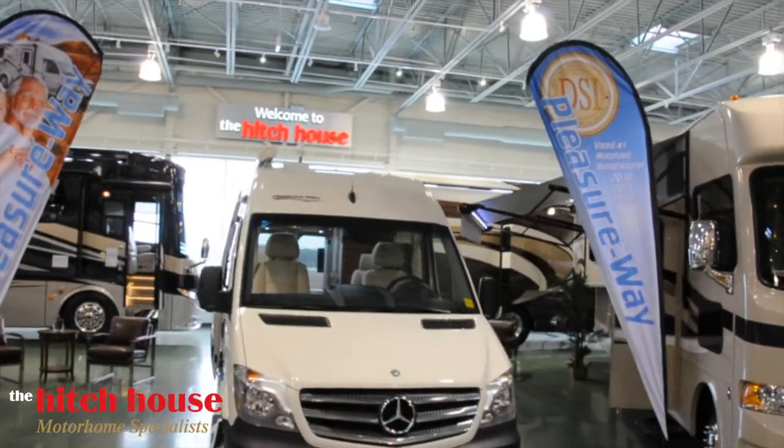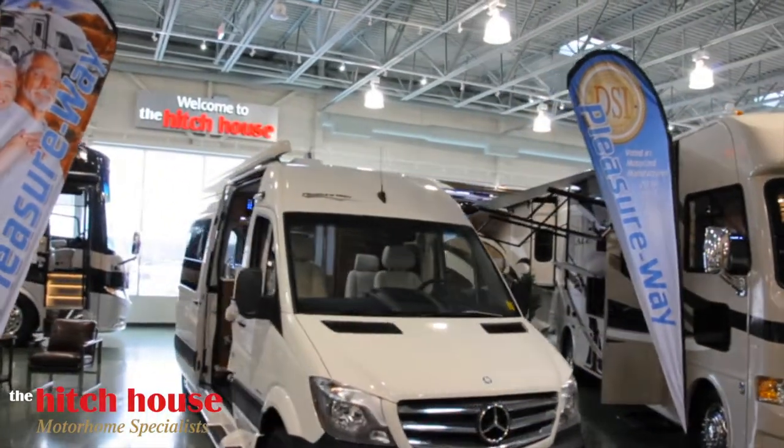Welcome to The Hitch House! Let us introduce you to the one-of-a-kind 2015 Plateau MP by PleasureWay.